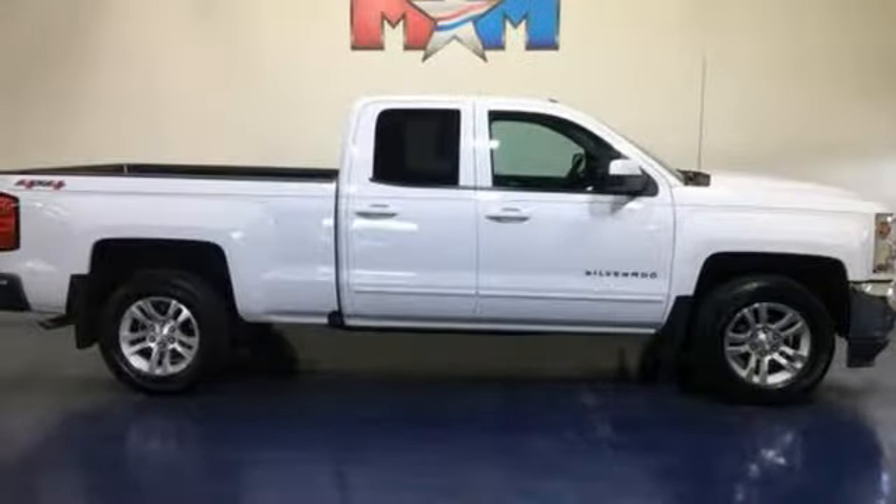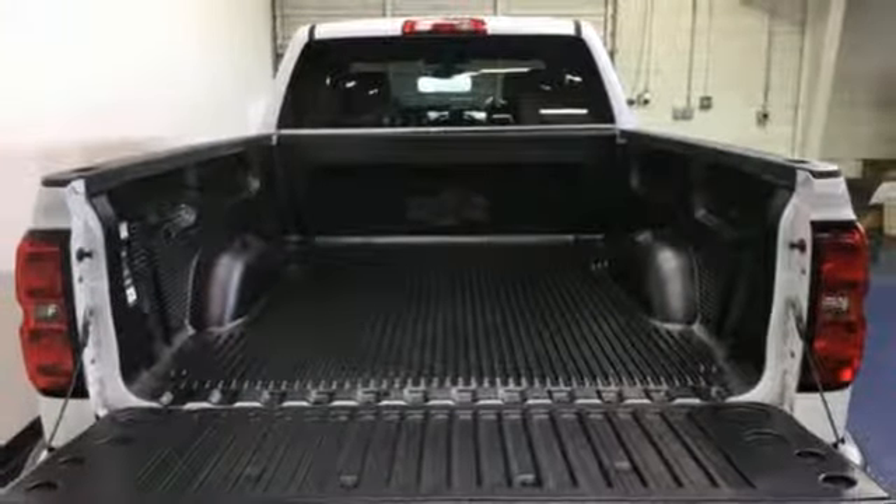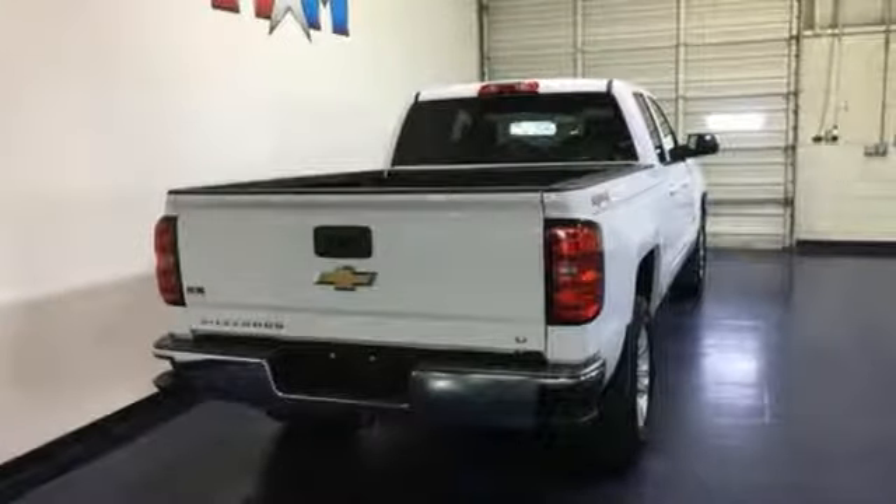Automatic transmission, aluminum wheels, electronic shift on the fly, and V8 engine. Chevy, 100 years of icons.